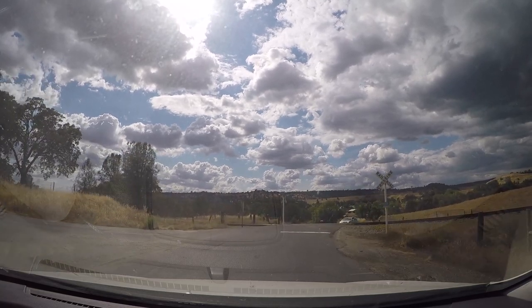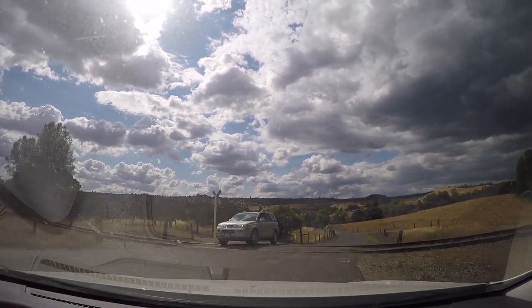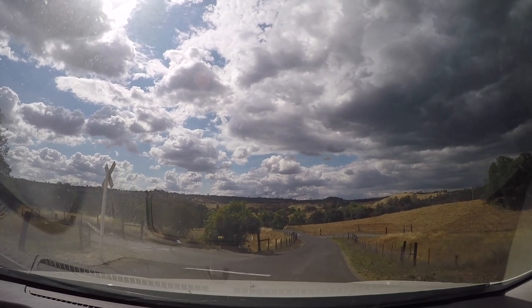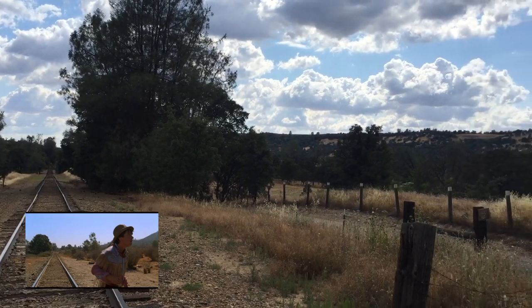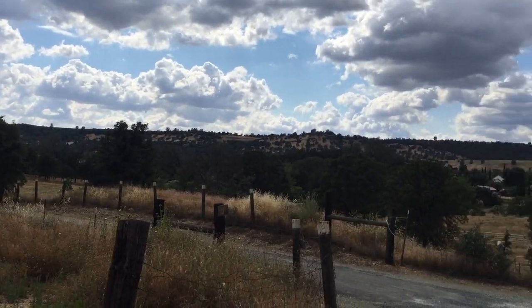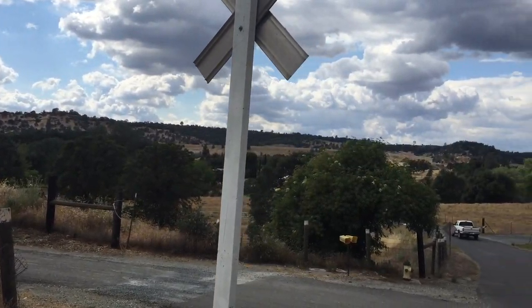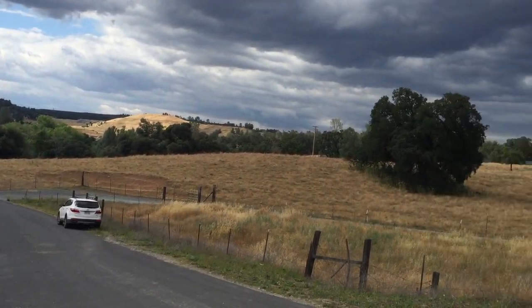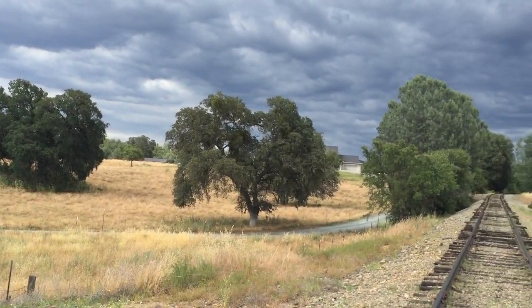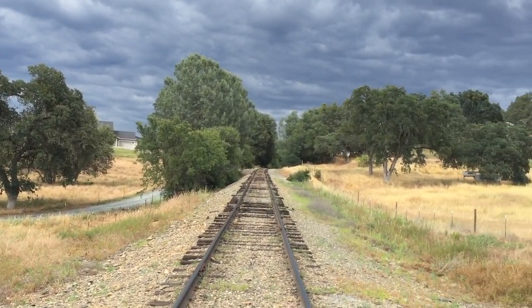I've put a random railroad crossing into the satnav to have a look at the tracks. The area really looks the part, especially when I swing the camera over here. This really could be Hill Valley from back then. In spite of all my research, I couldn't find the railroad junction where Doc and Marty stopped the train and kidnapped the engine.